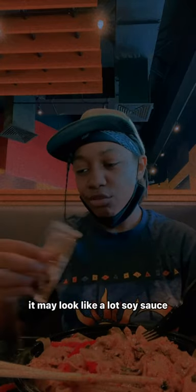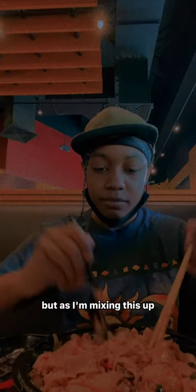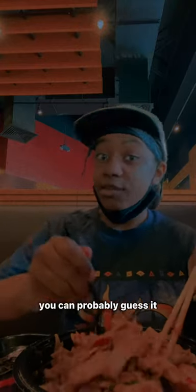It might look like a lot of soy sauce, but trust me, it was not a lot of soy sauce. Just kidding. But as I'm mixing this up, there is a special place I'll be going to soon. I'm not going to say the name of it — I kind of described it and you could probably guess it.